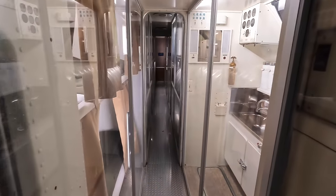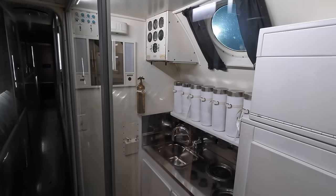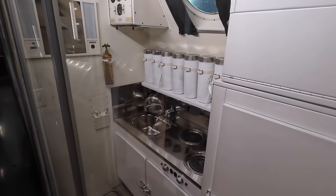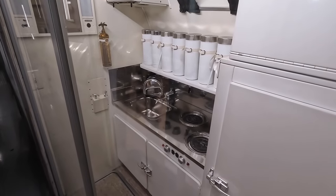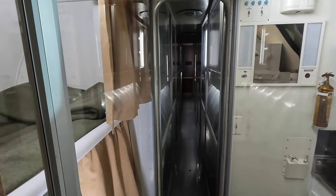Moving back, we have the crew's quarters with the galley to prepare meals, and this included an electric refrigerator which was a rare luxury for that era. And here are bunk beds on the opposite side.